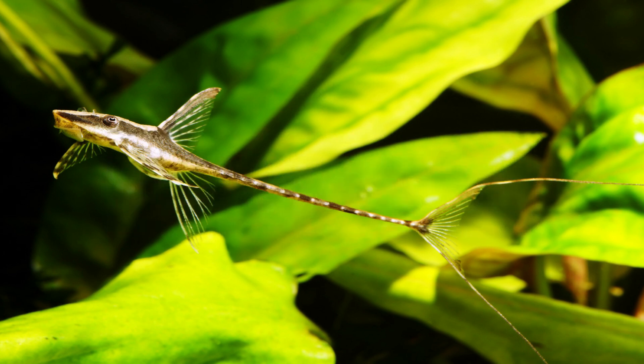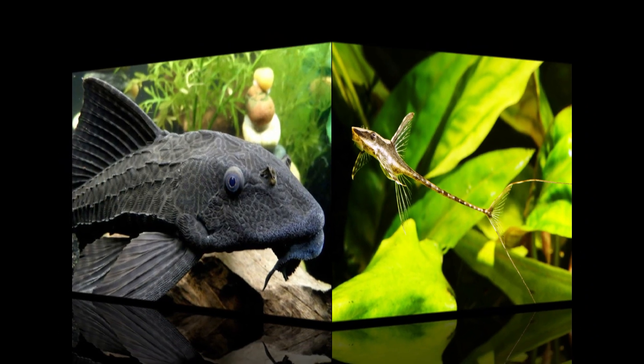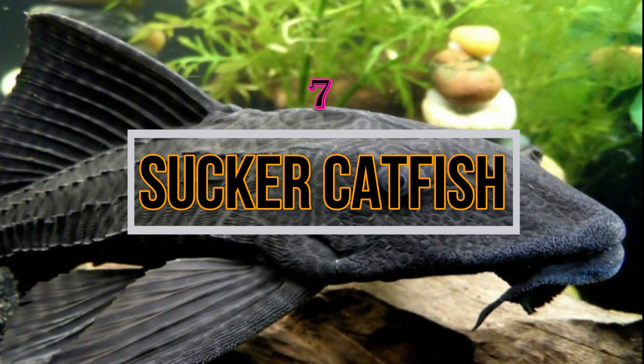Then comes the Whiptail Catfish. The temperament of this fish is similar to the Twig Catfish. The food of this catfish is algae and the pellets which you feed to your other fishes available in the tank. This fish is also a very good option in controlling algae growth.